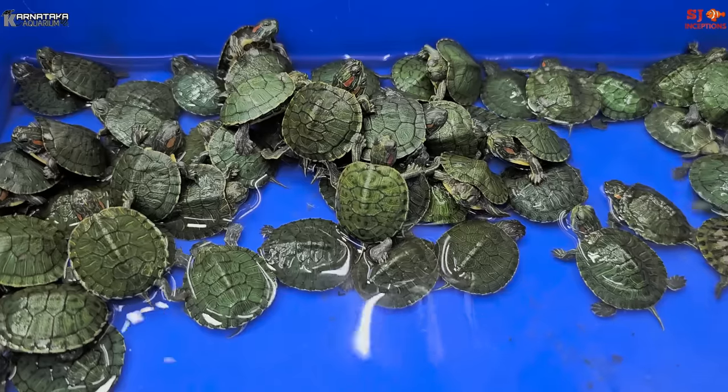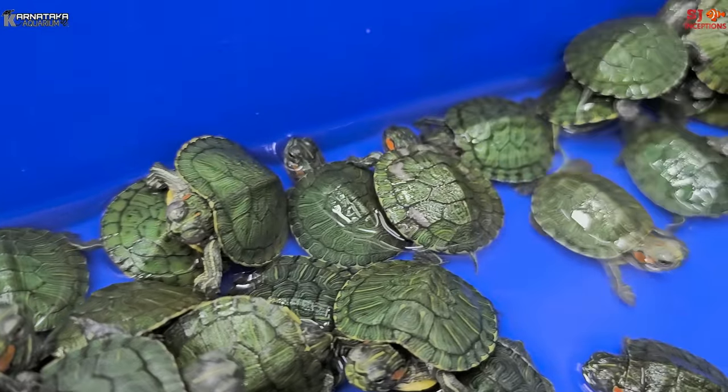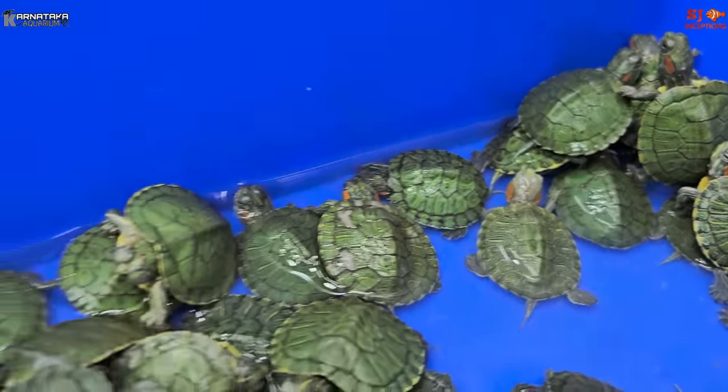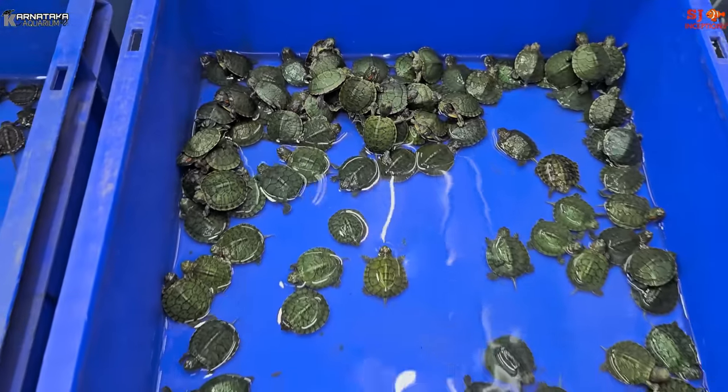All accessories are available — things like UV light, a basking area, a tank, and food. We have full company food which is available in India, all at a full price range.